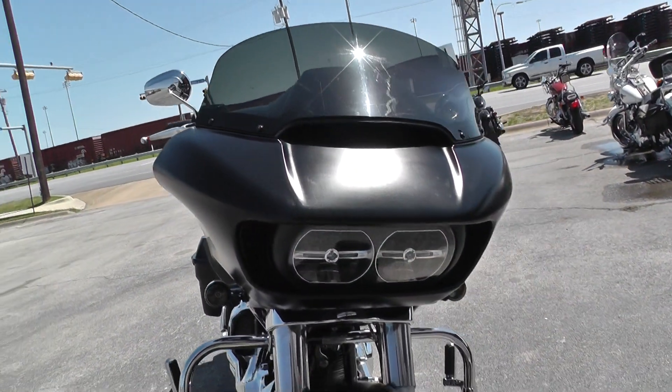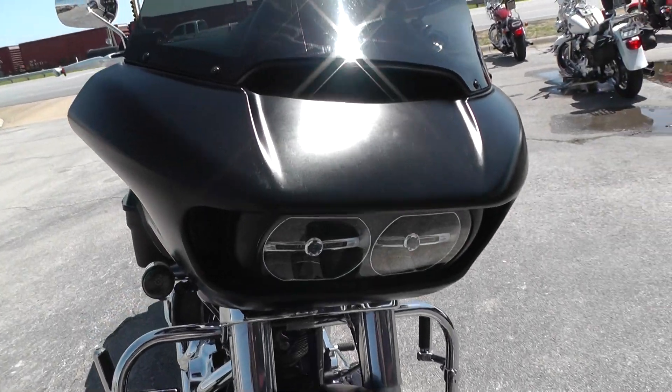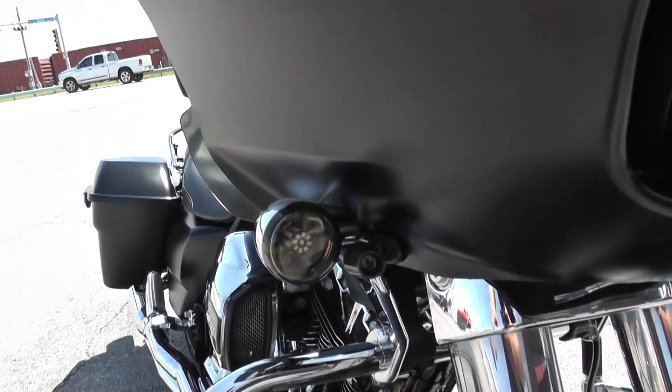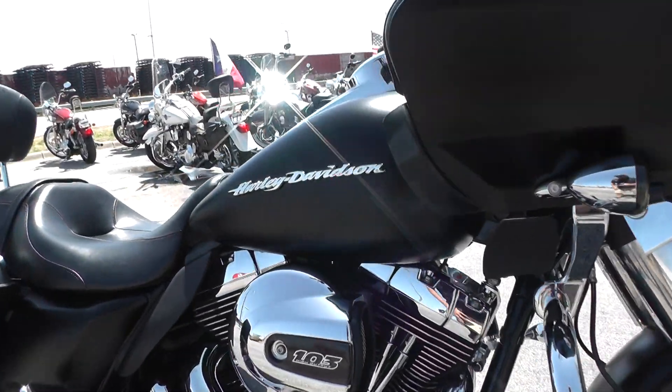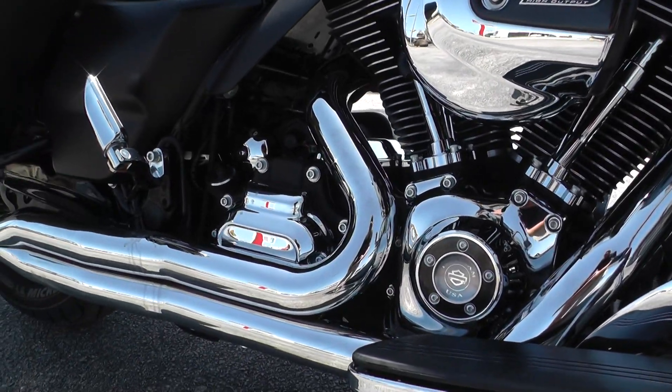A lot of highway miles. It's got the twin LED headlights, about a medium length tinted windscreen, and smoke lenses on the front and rear turn signals. This one's got the 103 inch fuel injected V-twin with a six speed transmission.